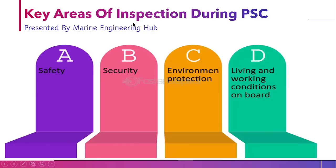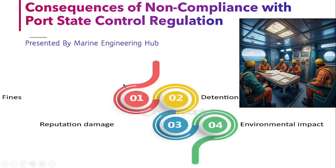The key areas of inspection during PSC are: first, safety; second, security; third, environment; and fourth, living and working conditions. These are the four pillars of PSC on which the checking is done — safety, security, environment, and living and working conditions.